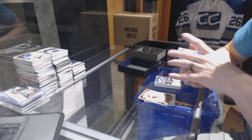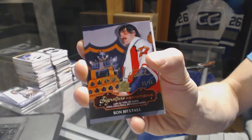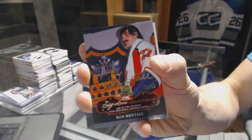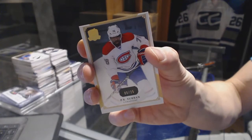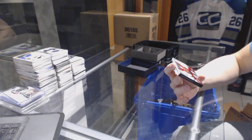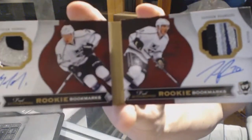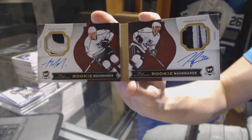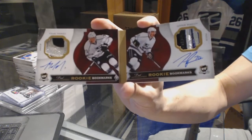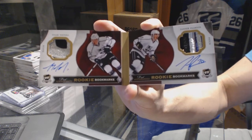We've got a Signature Renditions number 22 of 35 for the Philadelphia Flyers, Ron Hextall. And base gold number 6 of 25 for the Montreal Canadiens, P.K. Subban. We've got a Rookie Bookmarks dual patch and auto booklet number 16 of 25 for the LA Kings, Tyler Toffoli and Tanner Pearson.